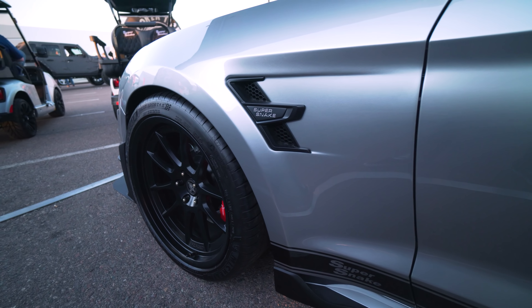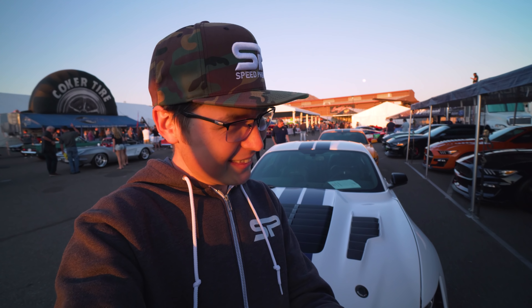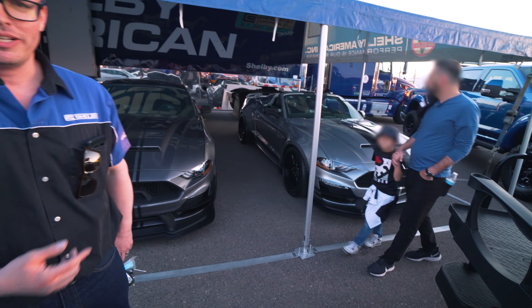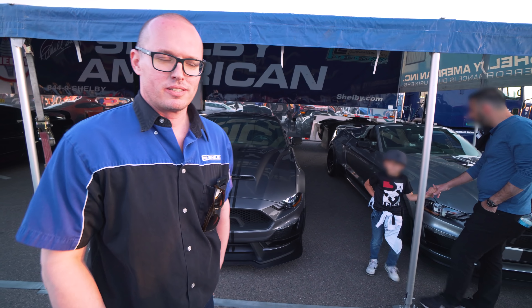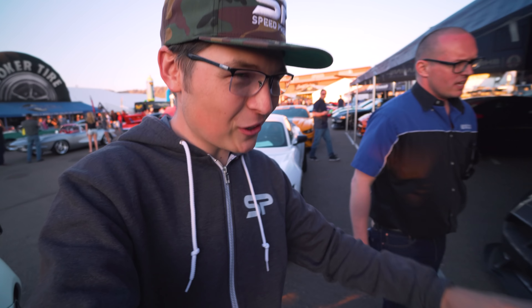Welcome back to the Generator. We're here at Barrett-Jackson in Scottsdale, Arizona at the Shelby American booth. Good to see you, Chris. That tour over at the factory was a lot of fun. Is that the new Speedster I've been hearing so much about? Yes, it's the new 2021 Super Snake Speedster — a limited edition car, only 98 units.